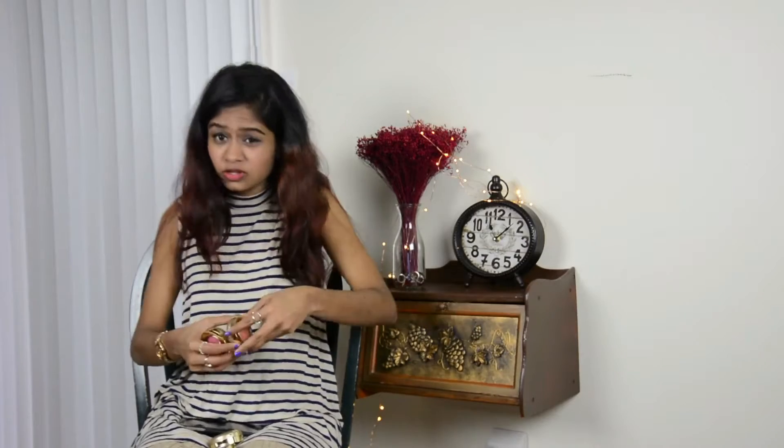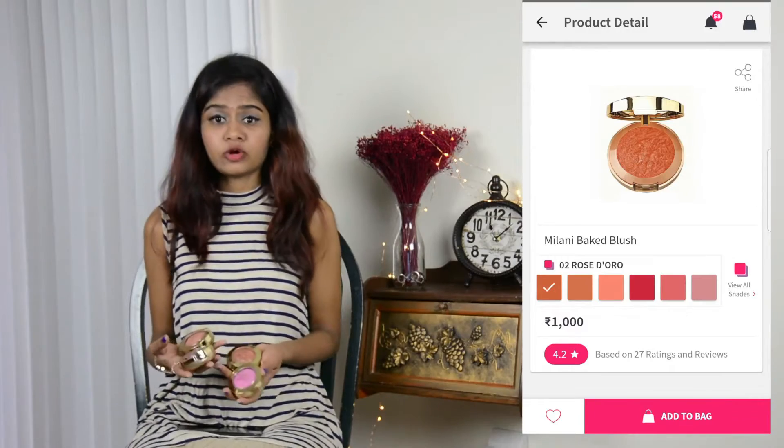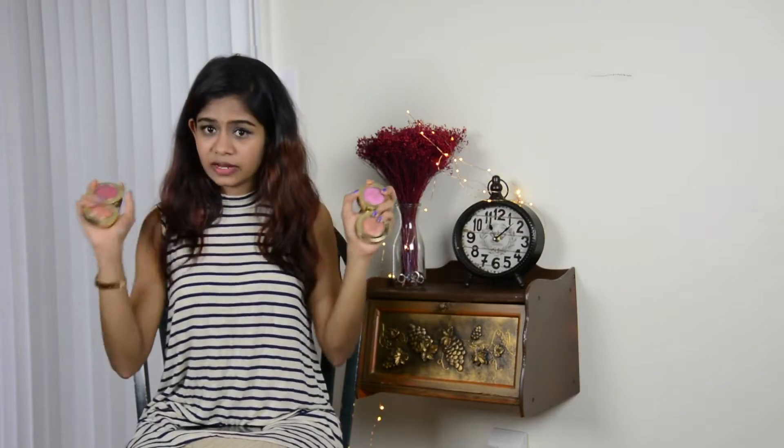Next thing I bought is these four Milani blushes. Milani products are really really good — I've tried a few and I really love them. I love blush a lot. If you get pink cheeks naturally when you blush, you're really lucky! I've already tried one Milani blush and liked it so much that I purchased four in different shades. I'm also saving one of these blushes for a giveaway, so keep watching my videos and follow me on Instagram and Facebook for daily updates.